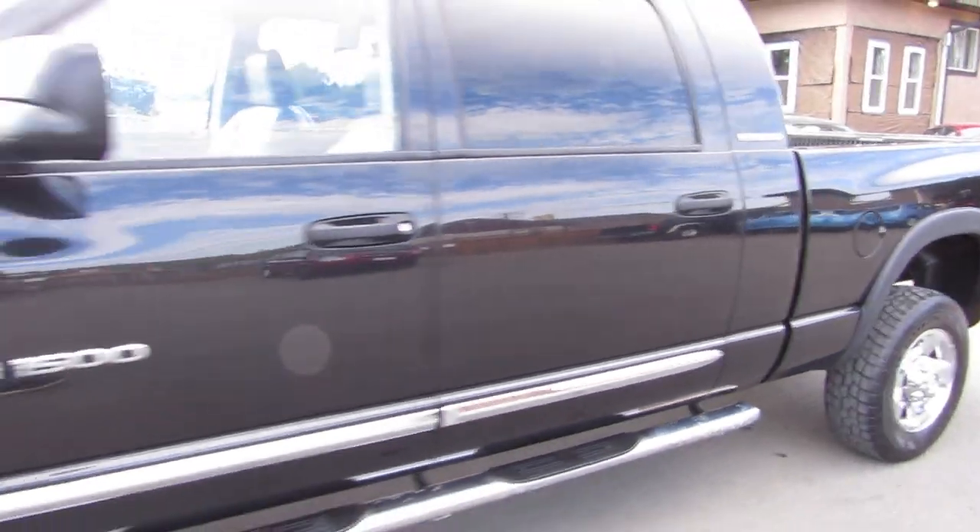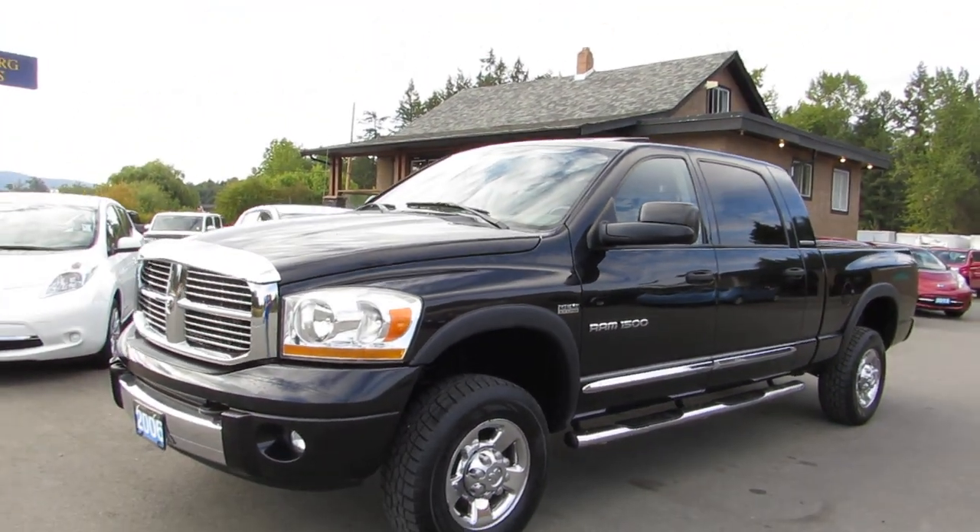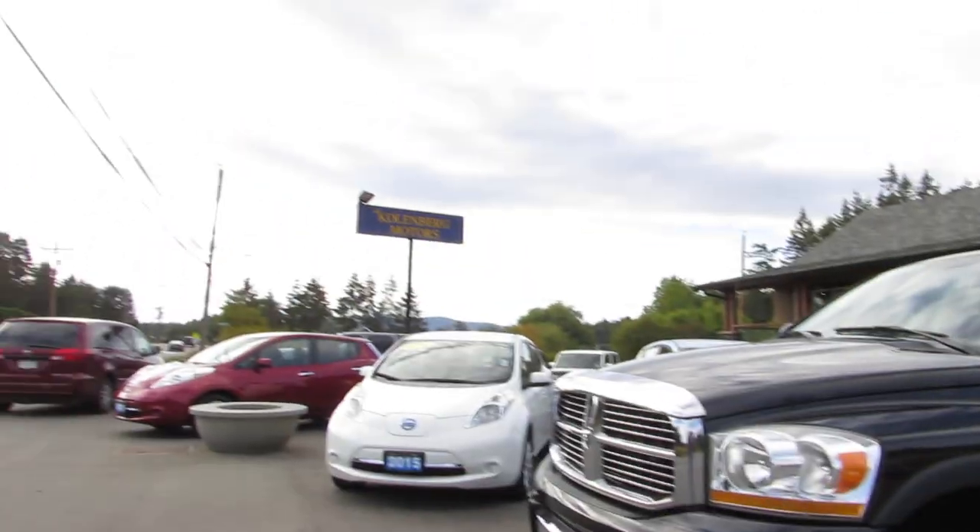You can view this Laramie Ram 1500 at Kohlenberg Motors at 3537 Couch and Lake Road in Duncan.